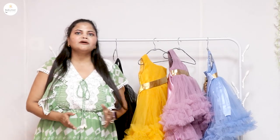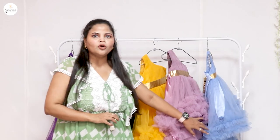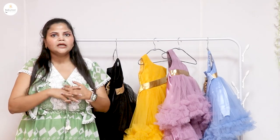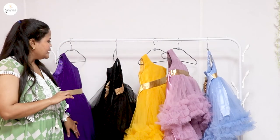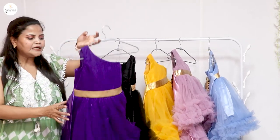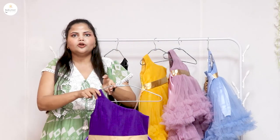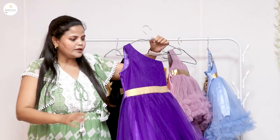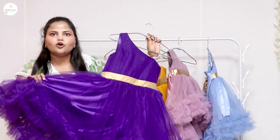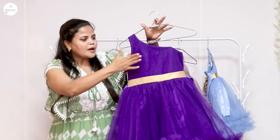Hi everyone, this is Nia Sharma from Rajkumari Dress. Today I am going to show you a very big and affordable birthday dresses collection. All of the colors are different — this dress is one style and you will get multiple colors on our website www.rajkumari.co. If you go to the flash sale category, you will get all these colors and the cost is $9.99 only.